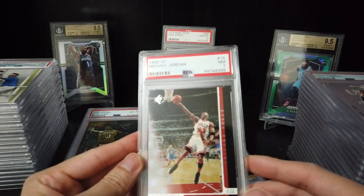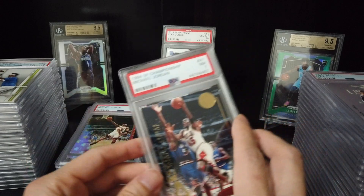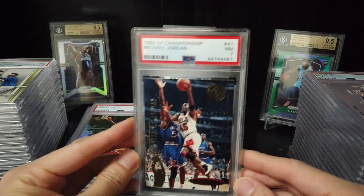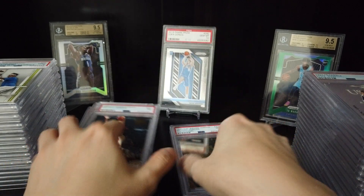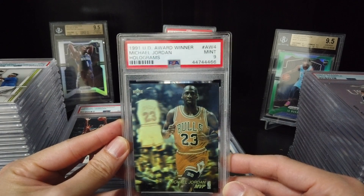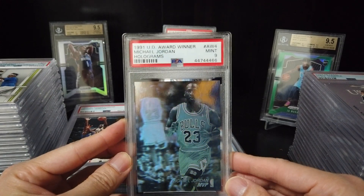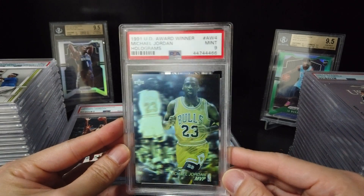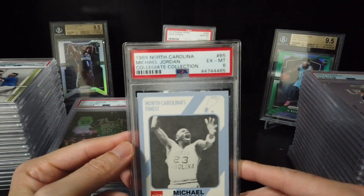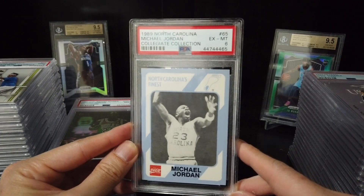1996 SP Michael Jordan — 7. 1994 SP Championship Michael Jordan — 7. 1991 Upper Deck award winner Michael Jordan hologram — 9. This card is nice, I like it. 1989 North Carolina Michael Jordan collection — 6. Out.